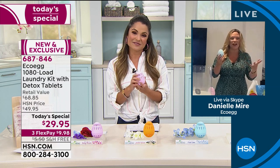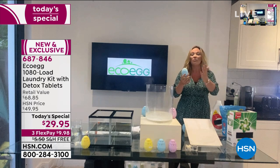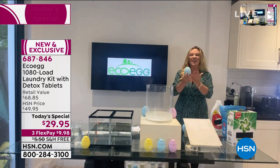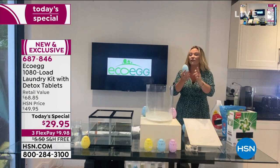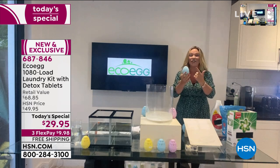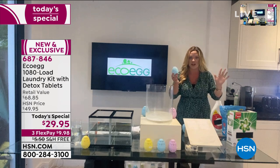EcoEgg is a British brand—I'm so proud to work with them. They really care about our environment, but most of all they care about you saving money at home. This is a fantastic Today Special because this little egg is going to give you three and a half years of laundry. Every wash you do for the next three and a half years is going to cost you three and a half cents.